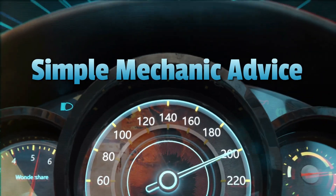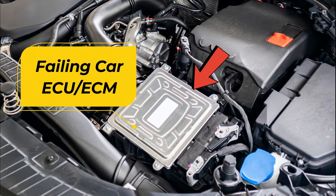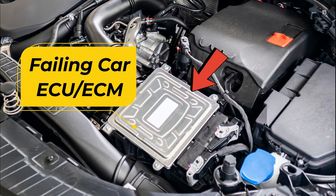Hey everyone, Scott here from Simple Mechanic Advice. Today we're going to talk about the key signs and symptoms of a failing car ECU/ECM to be aware of. Here's a detailed breakdown.